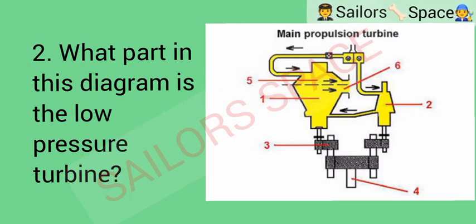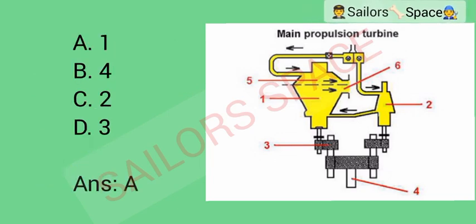What part in this diagram is the low pressure turbine? Option A: 1. Option B: 4. Option C: 2. Option D: 3. Answer: Option A — 1.